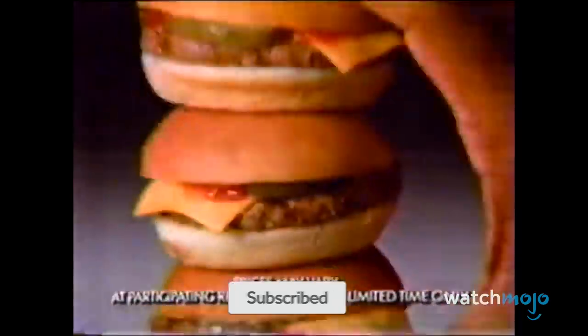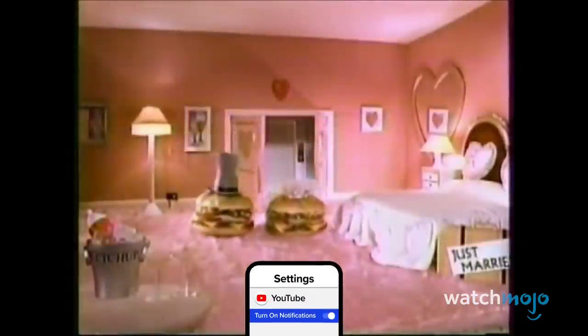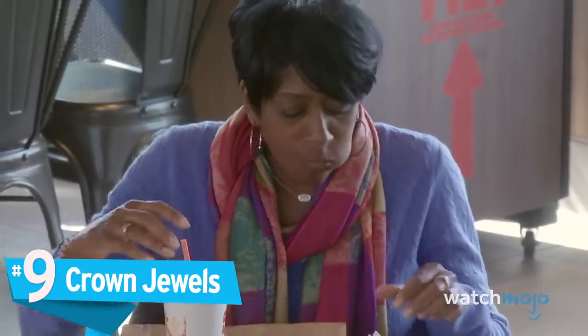They were discontinued in 1987, notably the very same year they were introduced. The concept was eventually reintroduced in the form of the Burger Buddies, but it's just not the same.